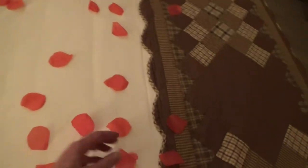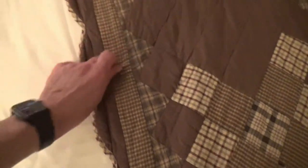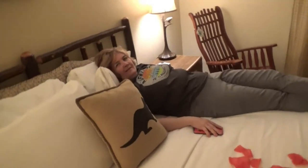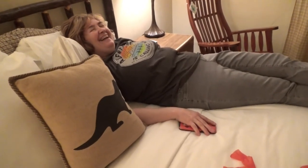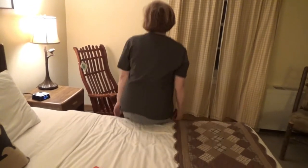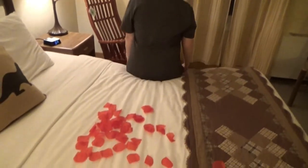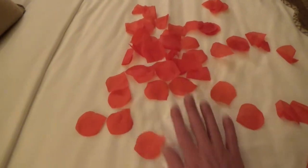Let's try out the mattress — we didn't do the mattress test. I've got to get the rose petals off first. It's a little hard compared to ours, but it's okay. It's bouncy — it does have some bounce to it. That was a nice touch, the rose petals.